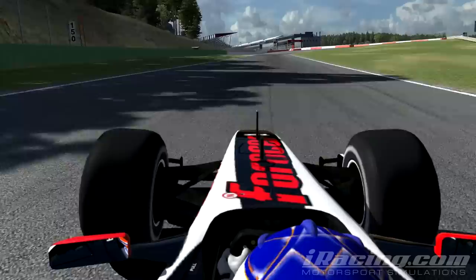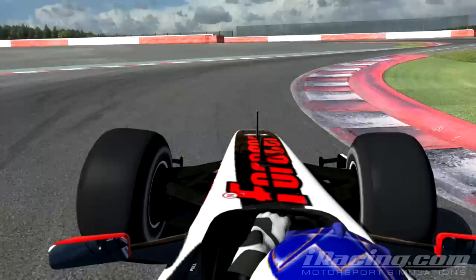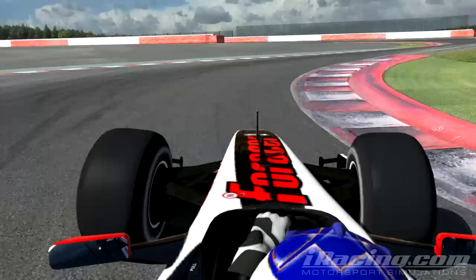Heading towards Bus Stop chicane, a very good place for overtaking. Start braking just before the curbing on the left and use the whole track. Watch out on the exit as the track has some camber changes so it can also load the car a bit. Alright, there's the lap — hope you enjoyed and see you next time.